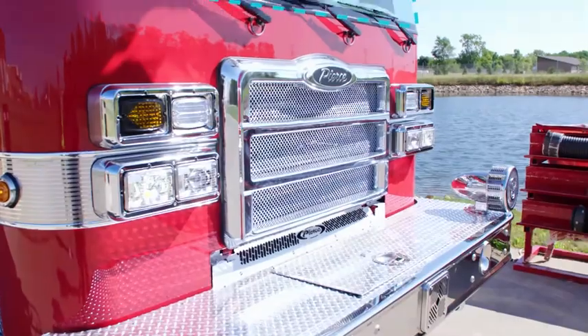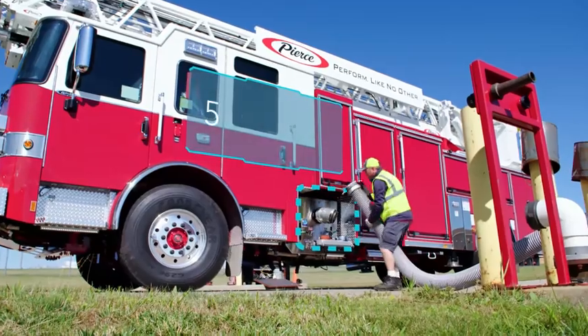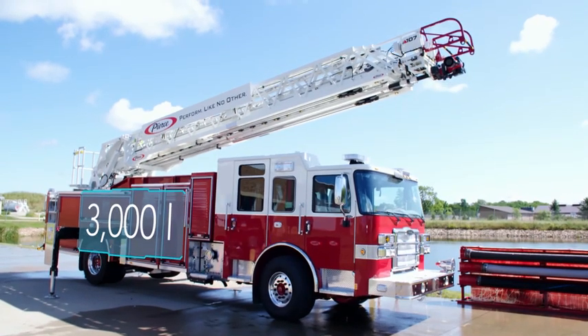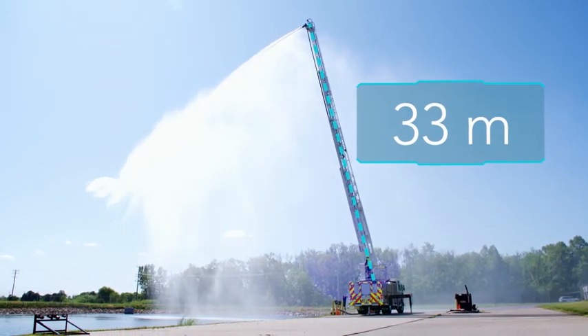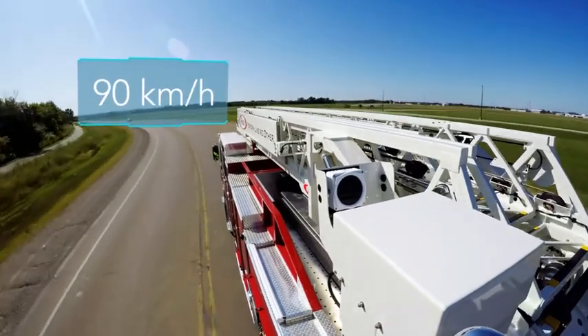The cab has eight seats. The pump thrusts 5,600 liters into the hoses each minute. An onboard 3,000-liter tank ensures there's sufficient water for firefighting. A 33-meter turntable ladder sits on the roof. And the heavy truck can corner at up to 90 kilometers an hour.